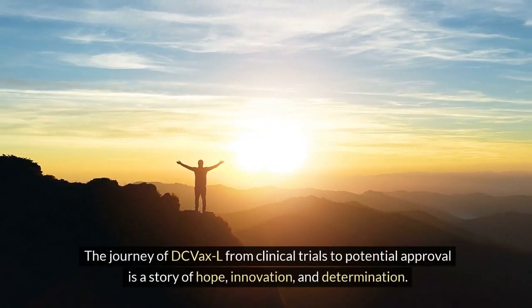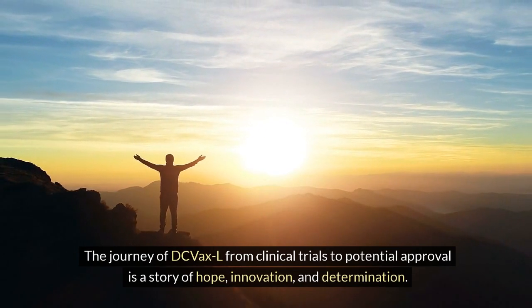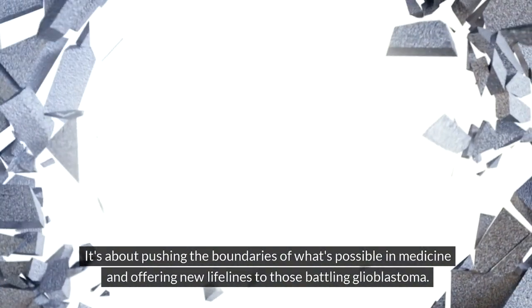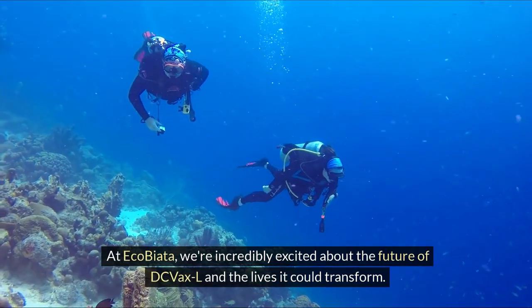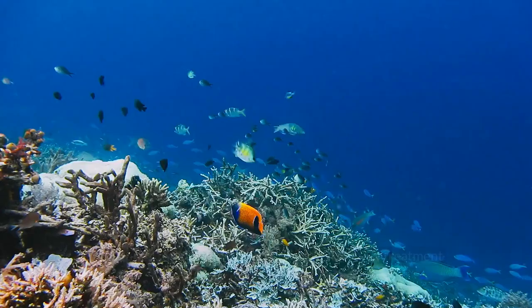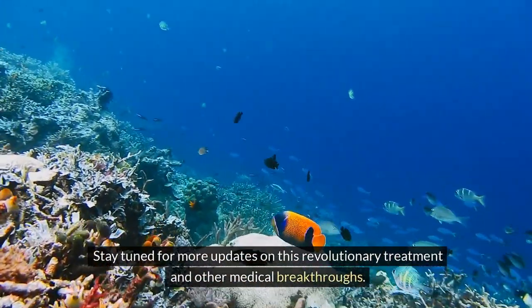The journey of DC VaxL from clinical trials to potential approval is a story of hope, innovation, and determination. It's about pushing the boundaries of what's possible in medicine and offering new lifelines to those battling glioblastoma. At Eco Beata, we're incredibly excited about the future of DC VaxL and the lives it could transform. Stay tuned for more updates on this revolutionary treatment and other medical breakthroughs.